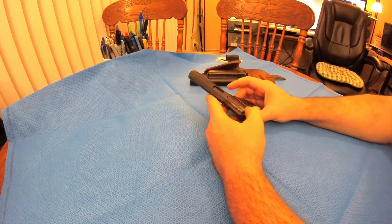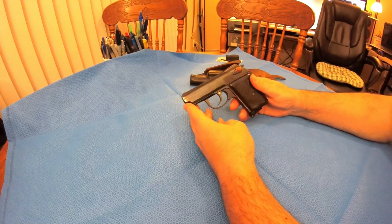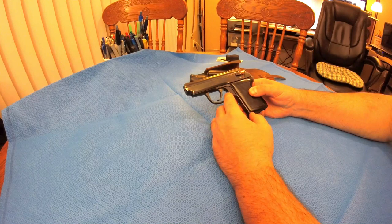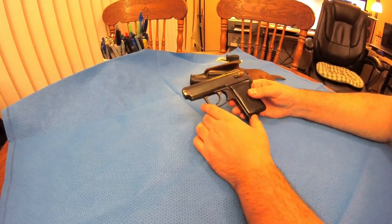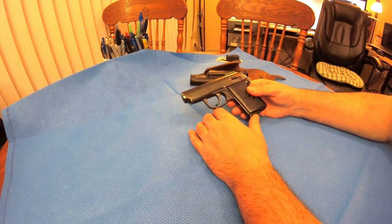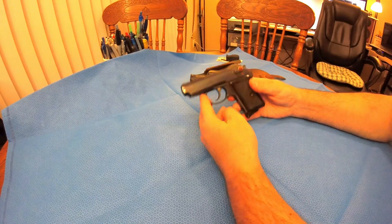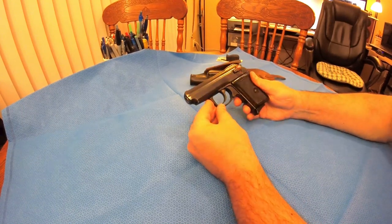I contacted the seller and he was pretty upfront about it. He said what's wrong with the gun is the safety sometimes does not want to disengage, and it keeps the trigger from engaging into the firing mechanism — so basically you cannot fire the gun. That's kind of odd, but for the price I'll take a look. In the worst case, I'll keep it as a parts gun or try to fix it myself and do some gunsmithing.